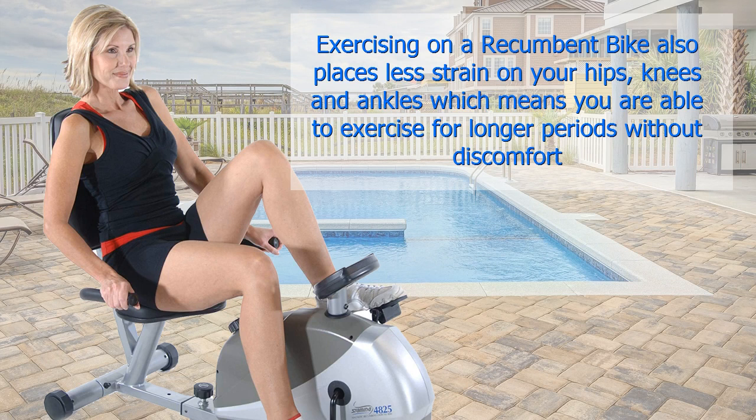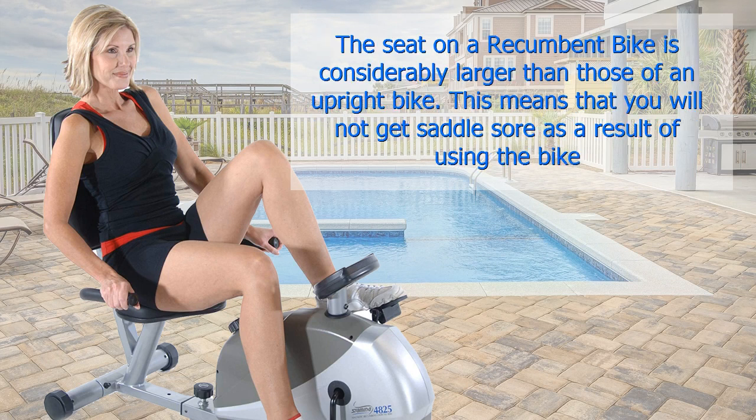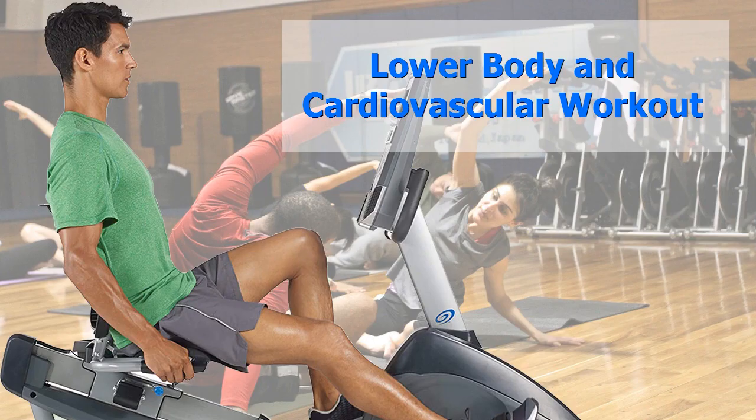Exercising on a recumbent bike also places less strain on your hips, knees, and ankles, which means you are able to exercise for longer periods without discomfort. The seat on a recumbent bike is considerably larger than those of an upright bike, which means that you will not get saddle sore as a result of using the bike.